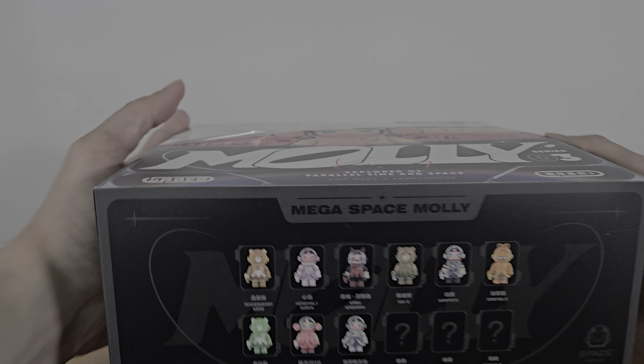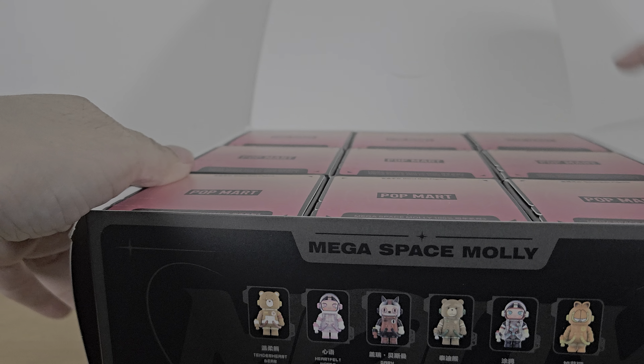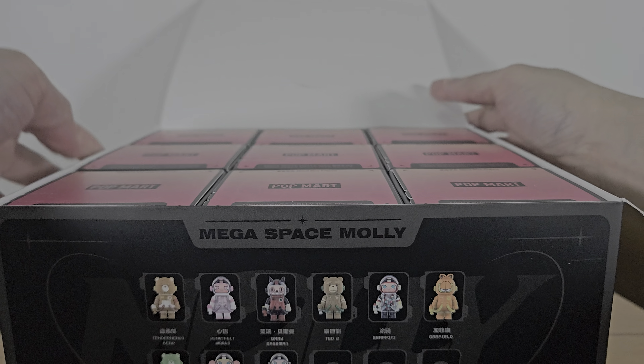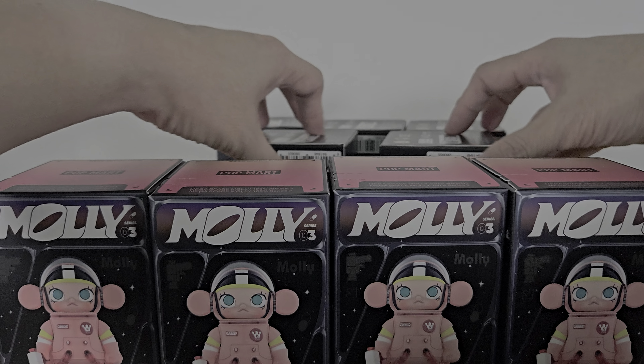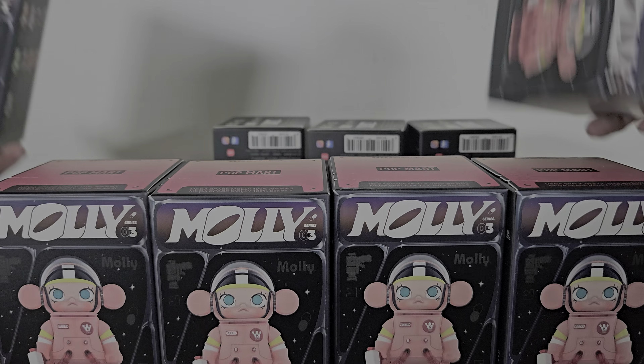Okay, let's get this opened. All right, so we have nine boxes here, just gonna take them all out. The boxes all show Molly — I think this one is the Peach 2016 version. Okay, so I have a total of nine boxes, let's open them up.